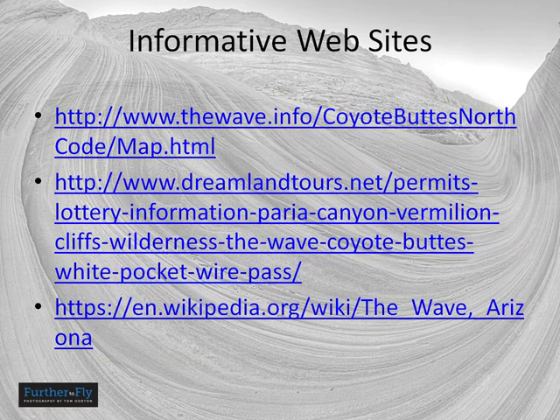Here are a few other websites with information of interest. If you think you might want a guide, there are plenty available both in Kanab and Page — though guides cannot get your permits for you; you have to get a permit yourself and then hire a guide if you want one. If you have any questions, send a message at furthertofly.com or on Facebook at Further To Fly Photography. I hope you've enjoyed this.